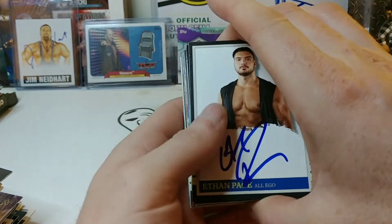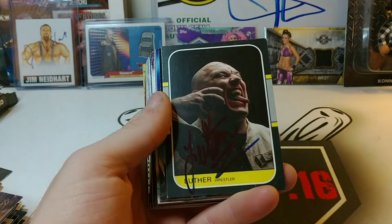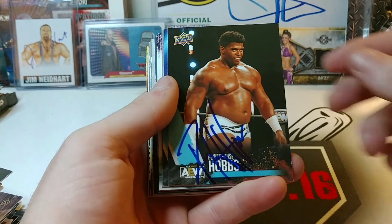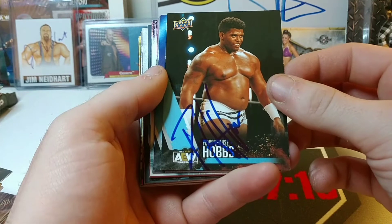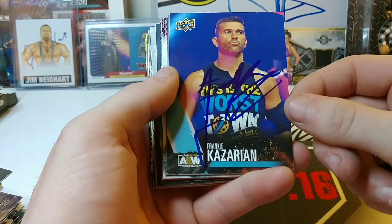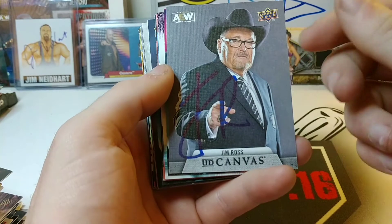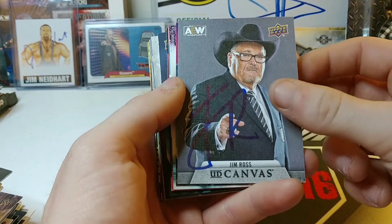The rest of these are people who signed one each. All Ego Ethan Page, Luther — who I was very happy to get because I can never seem to pick him out — Powerhouse Hobbs, can't remember if I've got him on this card already but definitely a good signature. Frankie Kazarian, who's very difficult to get — finally able to get him on this card. Jim Ross on this Upper Deck canvas — I think I only need him on a couple of Undisputed cards and the base version of the AEW set.